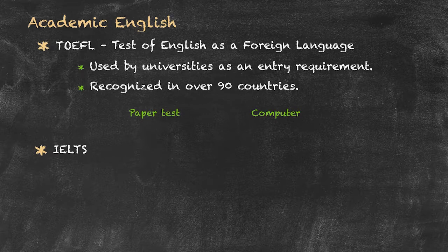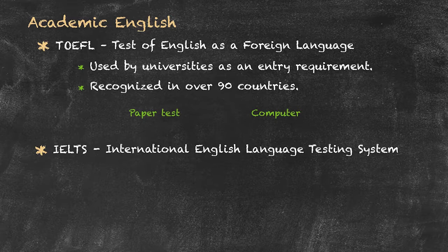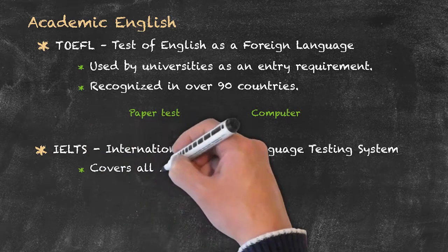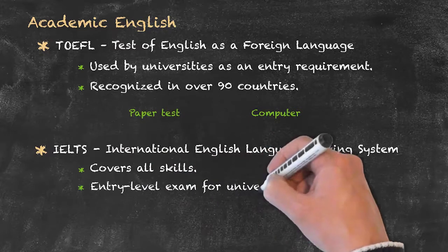It's just a different method of marking. The second major academic English exam is that of the IELTS, which stands for the International English Language Testing System. It's a very similar exam to the TOEFL — in other words it covers all skills — and again it's recognised by universities as an entry level exam.